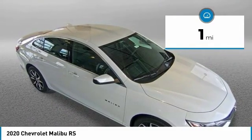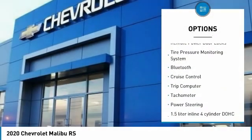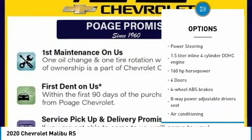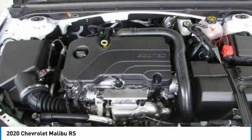Here are some of this vehicle's great options: power mirrors, daytime running lights, front license plate bracket, remote power door locks, tire pressure monitoring system, Bluetooth, cruise control, trip computer, tachometer, and power steering.